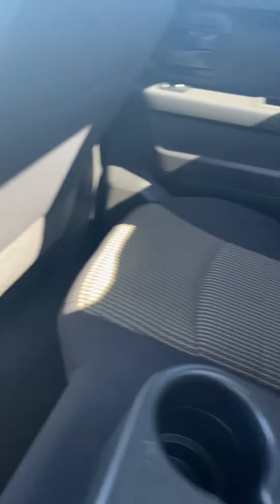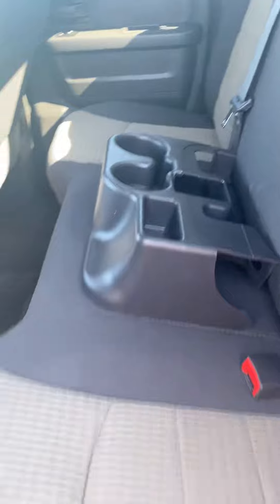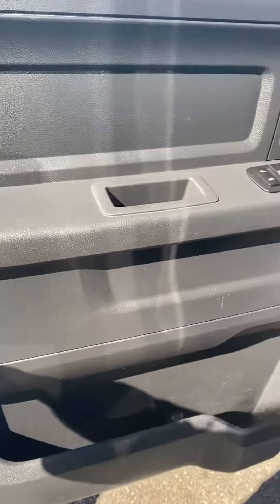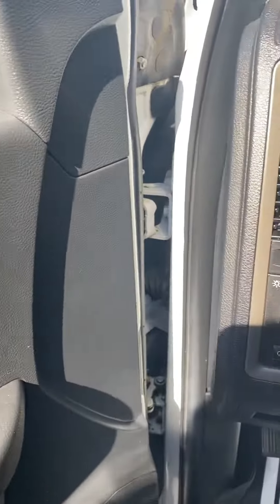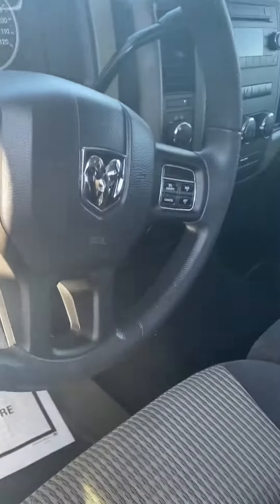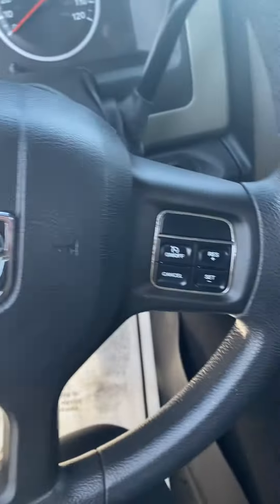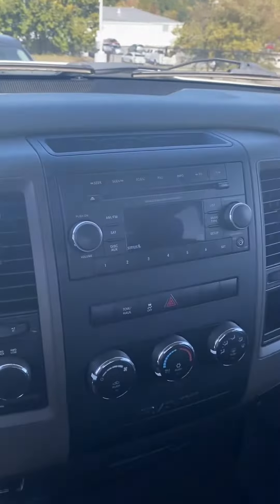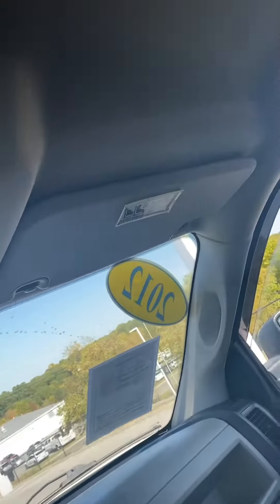I'm just going to take a quick look inside. You can see it has 180,408 miles on it. Everything's in great shape, well maintained and taken care of — no rips or tears in the upholstery.